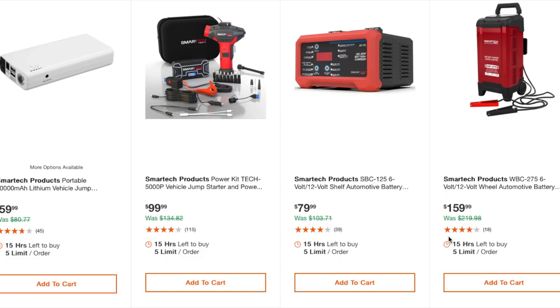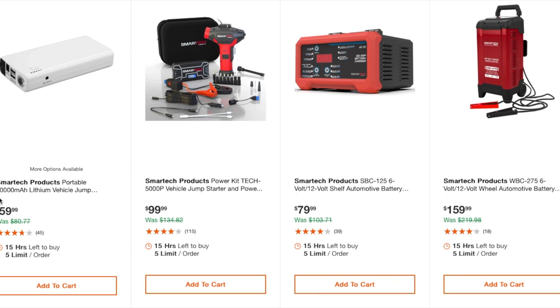Now we're getting into the better jump starters — this one is 10,000 mAh at $59.99. I wouldn't go below 10,000 mAh, to tell you the truth. There's also an inflator and jump starter combo pack for $99. You could probably get them cheaper buying separately, especially if you already have a tool battery ecosystem like Ryobi that includes an inflator.